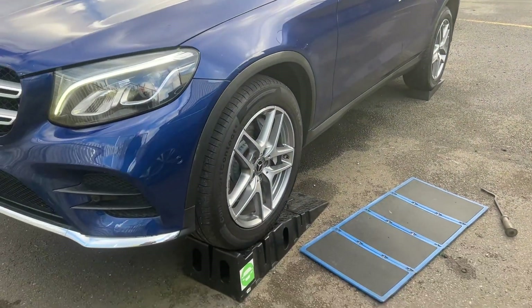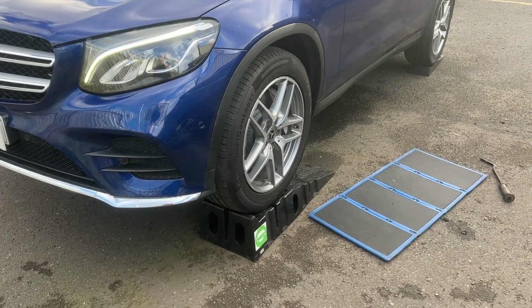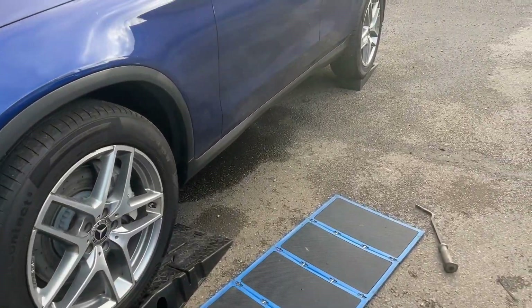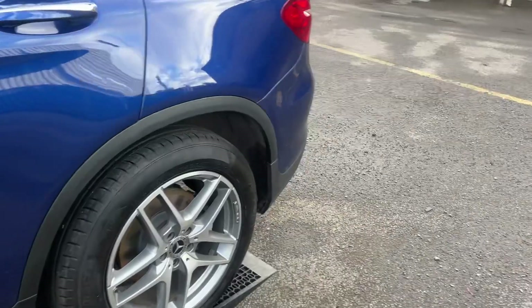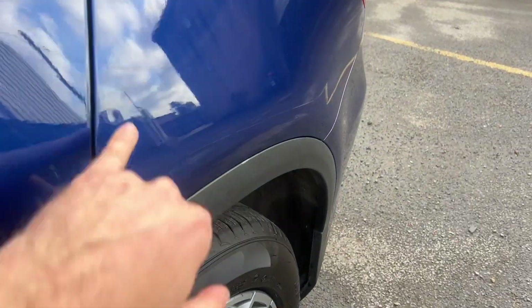Hi, my name is Klasio, inspector today. I'm inspecting this Mercedes for you. Basically, let's go for the body walk. The body walk has several small things in a few areas around here.